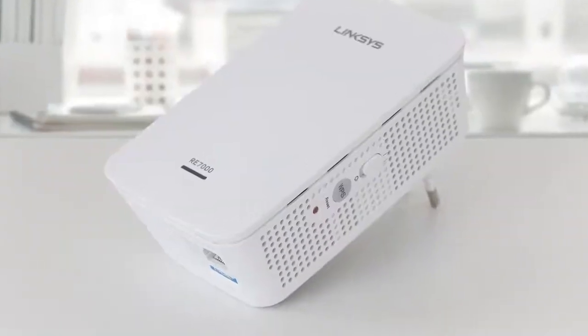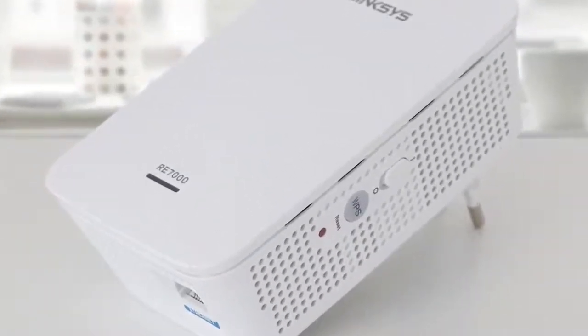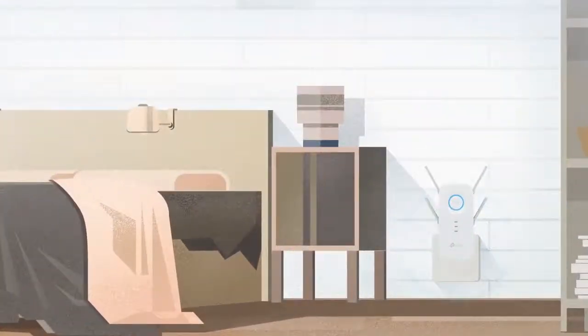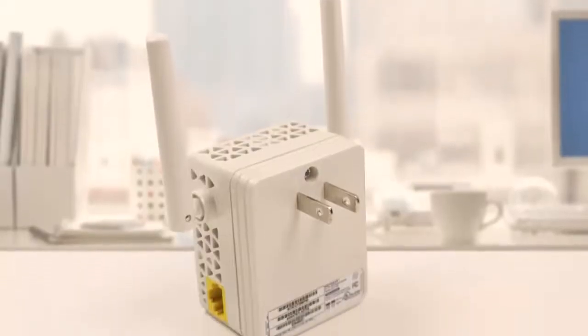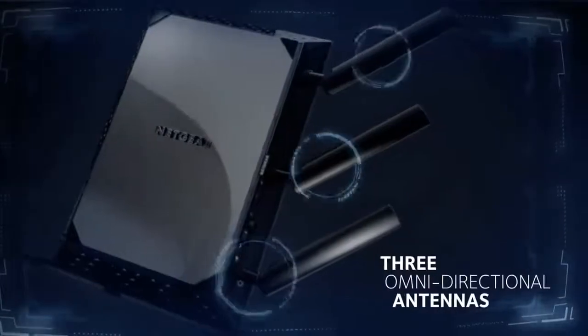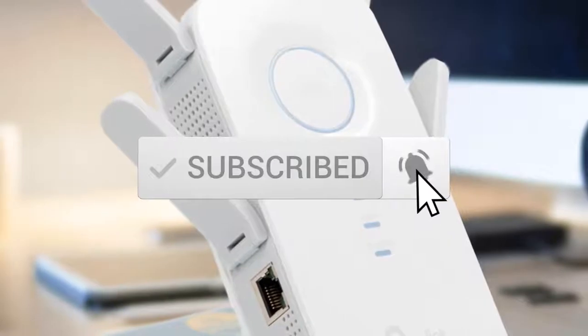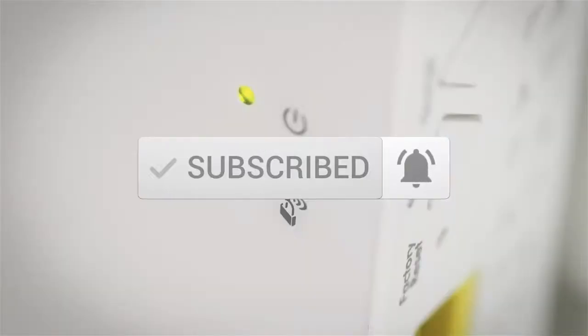This list was made based on our personal views and are listed based on price, quality, durability and more. To see prices and get more info about the products shown, be sure to check out the description below. Make sure you subscribe and hit the notification bell to get the latest product reviews from the channel.